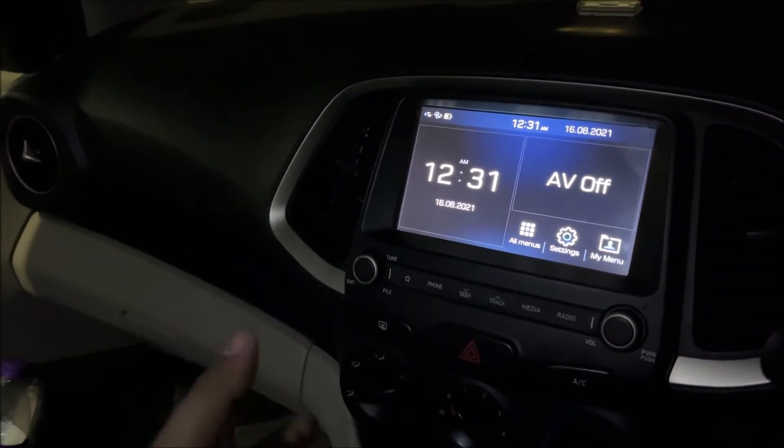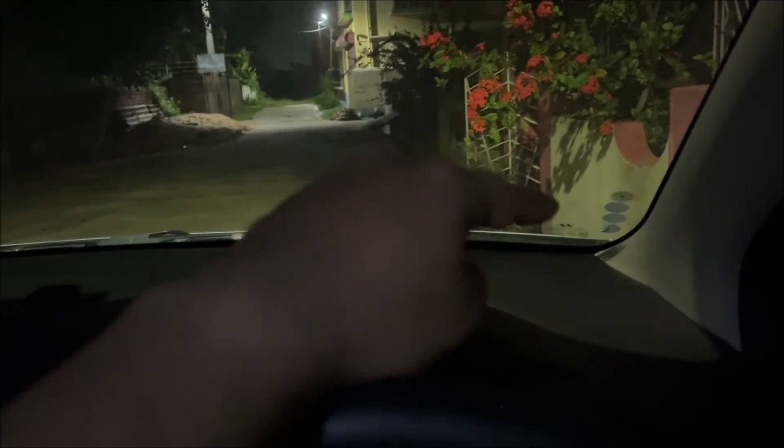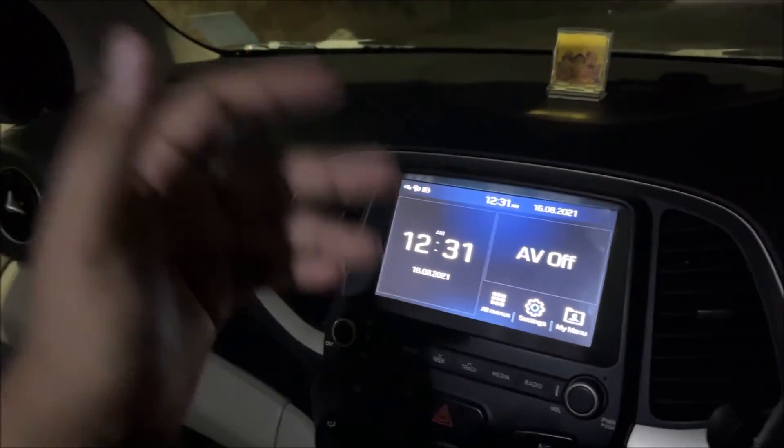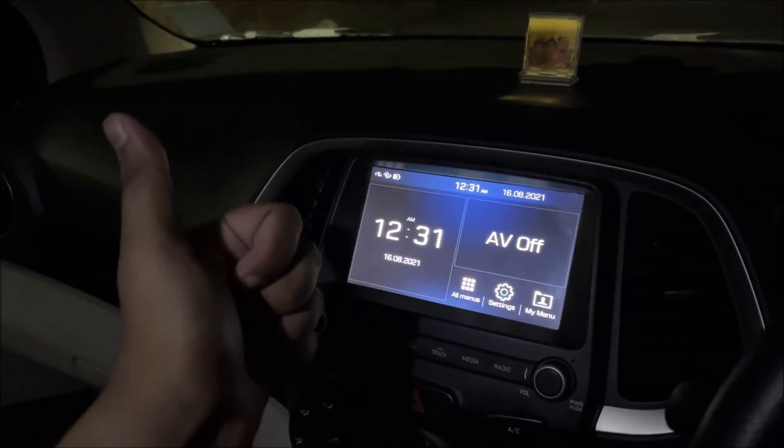All product links will be in the description — Flipkart links and Amazon links both. By the way, I've already sold my Santro, so this was the last video I recorded in this car. Bye, signing off — take care, ride safe, bye!